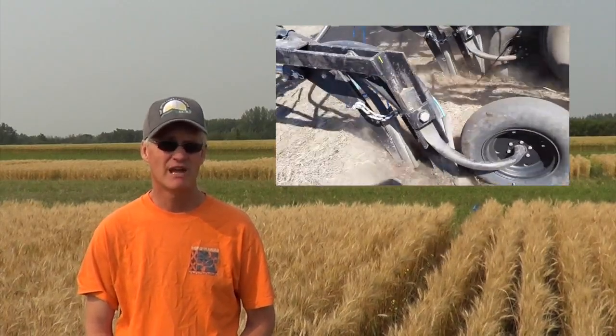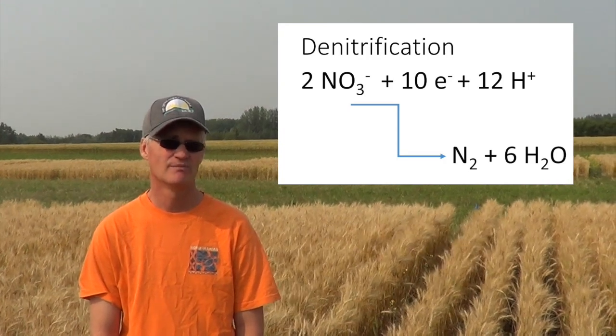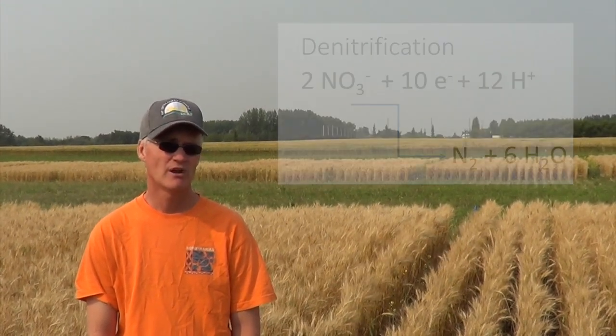Farmers get pressed for time and want to do fall applications of nitrogen. If you apply nitrogen too early in the fall, you run the risk of having that urea converted into nitrate, and then it's prone to loss through denitrification — this is when the bugs under waterlogged conditions use the nitrate as an oxygen source. If you apply it when the soils cool down, you slow the conversion of urea to nitrate. Ideally, you want to apply it late in fall when soils are below 5 degrees Celsius.